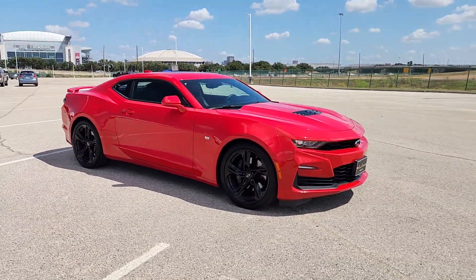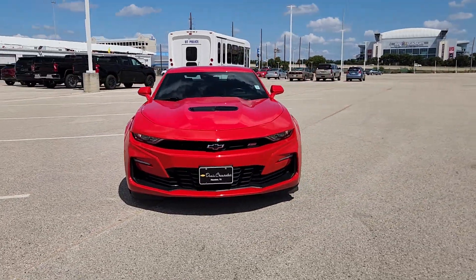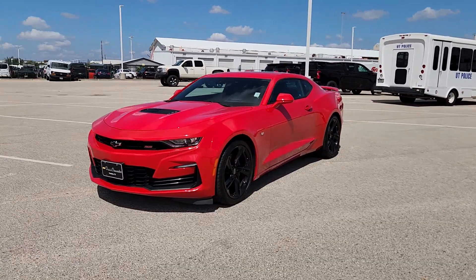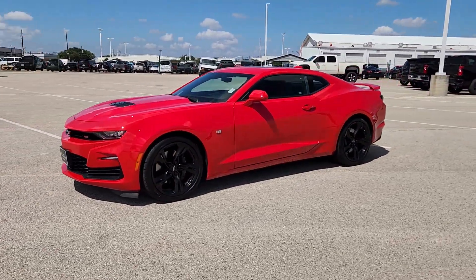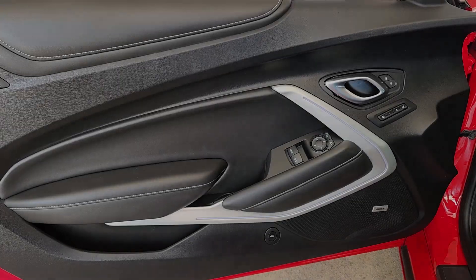These are just some of the great options this vehicle comes with: heated steering wheel, head-up display, pre-collision system, sunroof/moonroof, keyless entry, paddle shifters, heated mirrors, backup camera, keyless start, and cooled front seats.